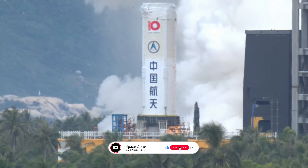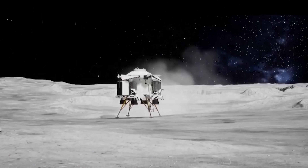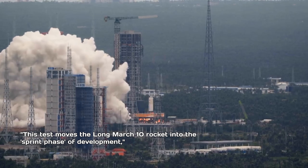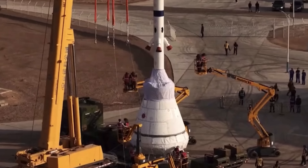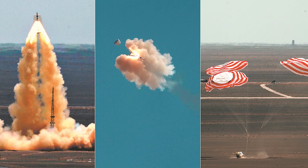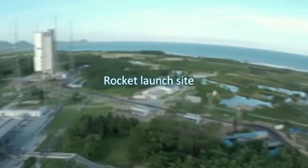From a broader timeline perspective, Peng emphasized that the successful static fire test has accelerated China's manned lunar exploration program, which aims to land astronauts on the moon by 2030. This test moves the Long March 10 rocket into the sprint phase of development, he said. It provides crucial technical validation and boosts confidence in meeting the 2030 deadline. According to Peng, China's manned lunar program is advancing smoothly. Since mid-June, multiple systems have undergone intensive parallel testing, including the Mengzhou crewed spacecraft, the Lan Yue lunar lander, and the Long March 10 launch vehicle. Construction of supporting infrastructure at the Wenchang Space Launch Site is also progressing steadily.